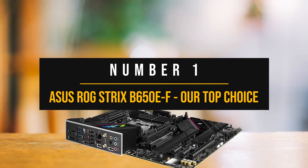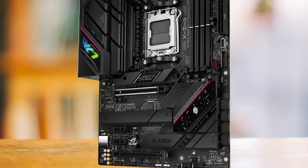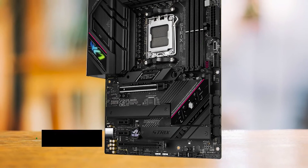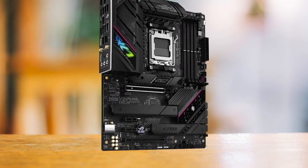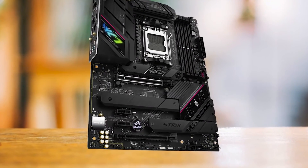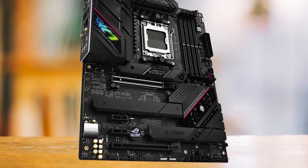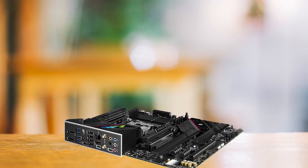Number 1: Asus ROG Strix B650EF — our top choice. The Asus ROG Strix B650EF Gaming Wi-Fi is a top-tier choice for gamers who want a high-performance, stylish motherboard that pairs seamlessly with the CPU. Its sleek design featuring blacked-out heatsinks and minimalistic aesthetics, along with just the right amount of RGB accents, sets it apart from other Asus boards that tend to go overboard with flashy RGB and metal heatsinks.